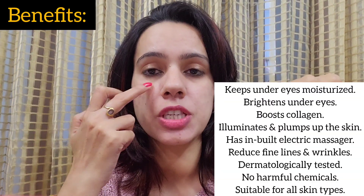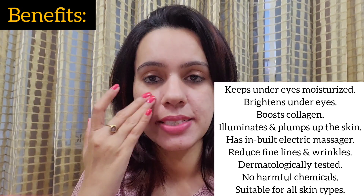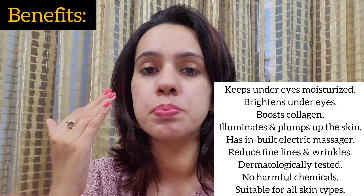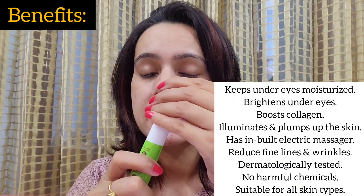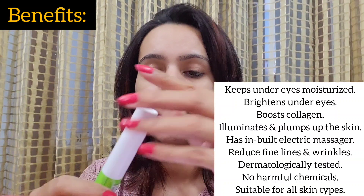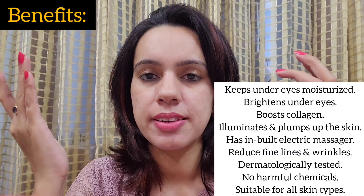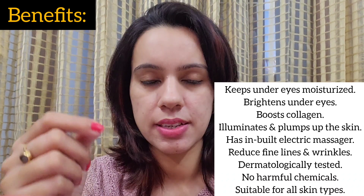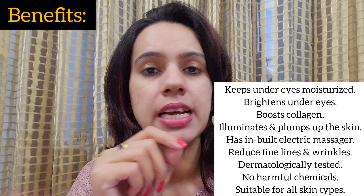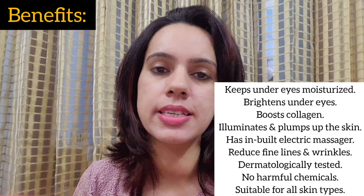Now let me talk about its benefits. Number one: it keeps your under-eye area totally moisturized. Number two: it brightens up your under-eye area. Number three: it boosts collagen. Number four: the inbuilt massager provides good blood circulation around your eyes area, which will de-puff your under-eye areas. It also works on fine lines and wrinkles. It is dermatologically tested, has no harmful chemicals, and is suitable for all skin types.